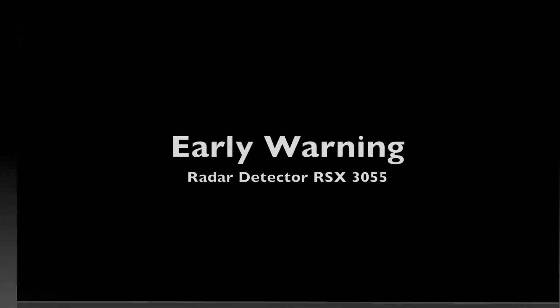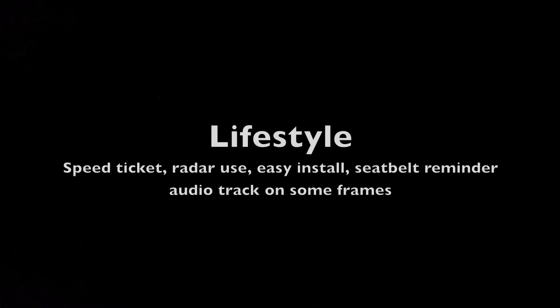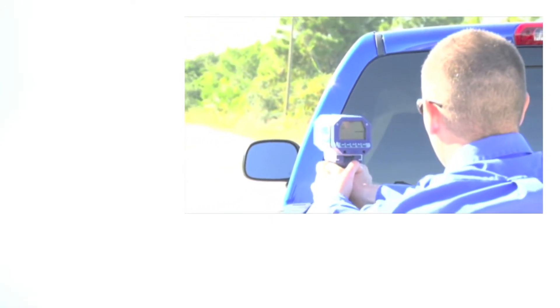This segment is a b-roll that was provided to shop NBC on radar detectors. The b-roll actually starts out with an amateur video of a radar detector gun being used. You'll notice that there's space for graphics to the left and below the picture, which is appropriate for many TV stations.